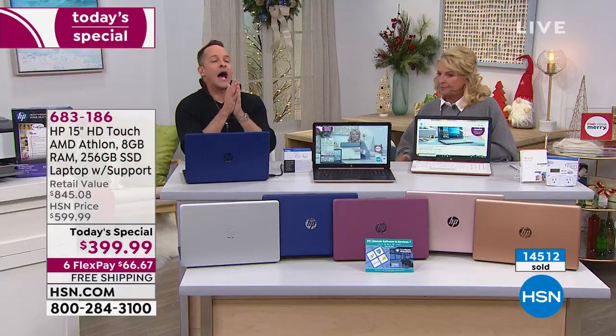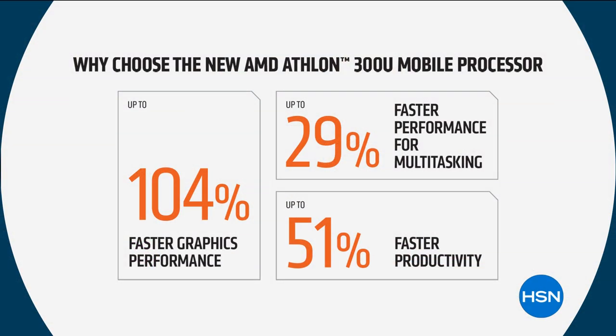I want to show you some Athlon numbers again. In case you're just joining us — we are debuting the new AMD Athlon processor exclusively. We have it exclusive throughout the rest of 2019. You won't see it anywhere else before 2020. At HSN and QVC, we are the only places where you will see it.